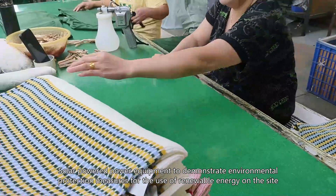With its advantages of high quality, innovation and environmental protection, China's knitwear factories have become important suppliers to the global fashion industry.